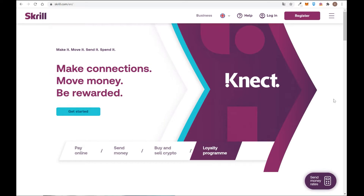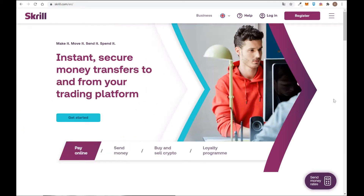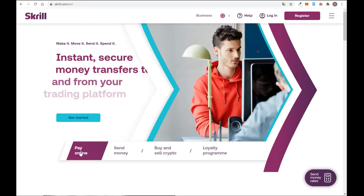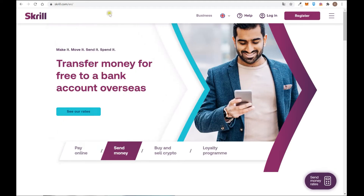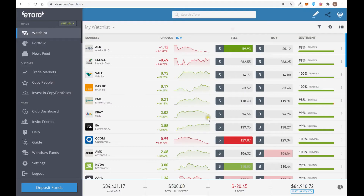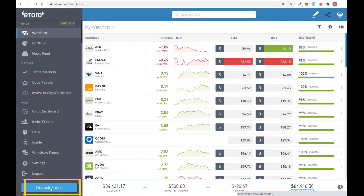This wallet is also useful to fund and withdraw money from online gaming companies, poker sites, and similar platforms. With Skrill you can pay online, send money, and transfer funds overseas to and from trading platforms. For example, on eToro — a broker we've explained before — if you create an account and want to deposit funds, you can go to the deposit funds button.